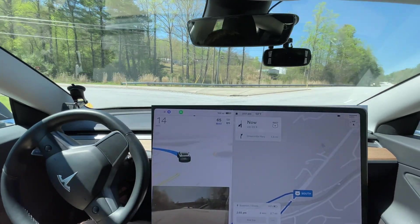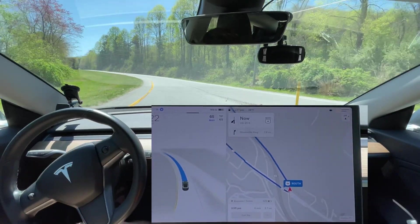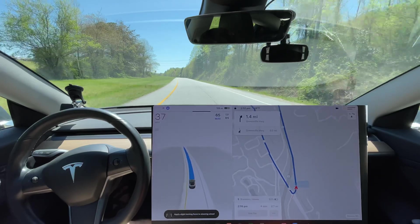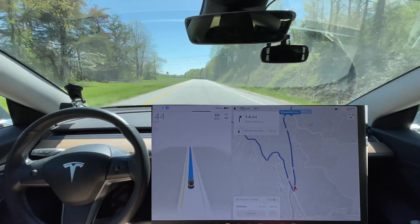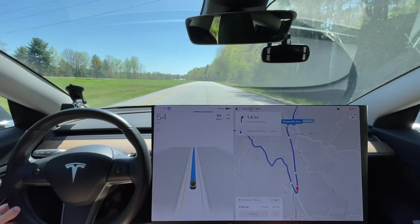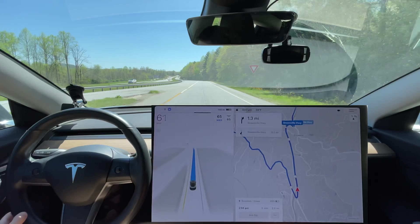Right there coming in, it could be a little bit faster. They have a conservative profile here where it's just staying a little bit slower than I think it needs to be. This is the first time I've done this route on version 11.